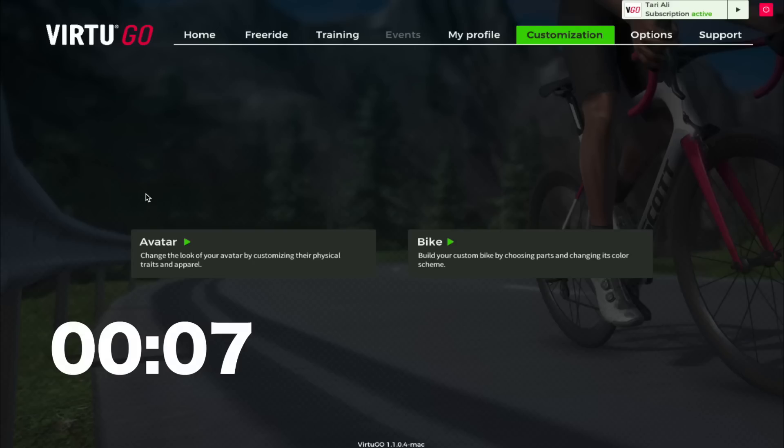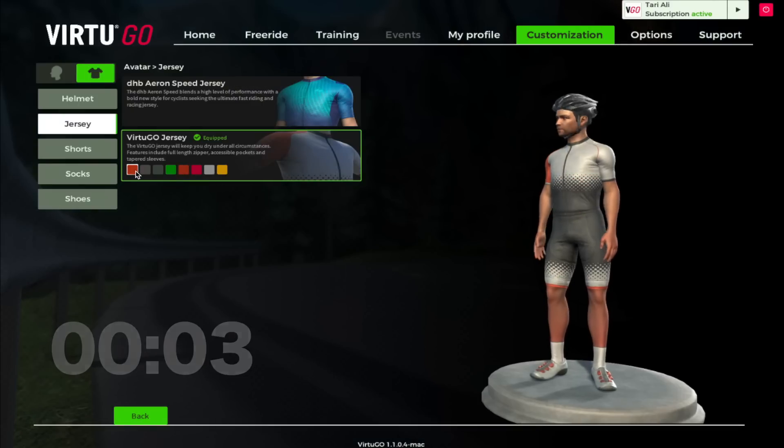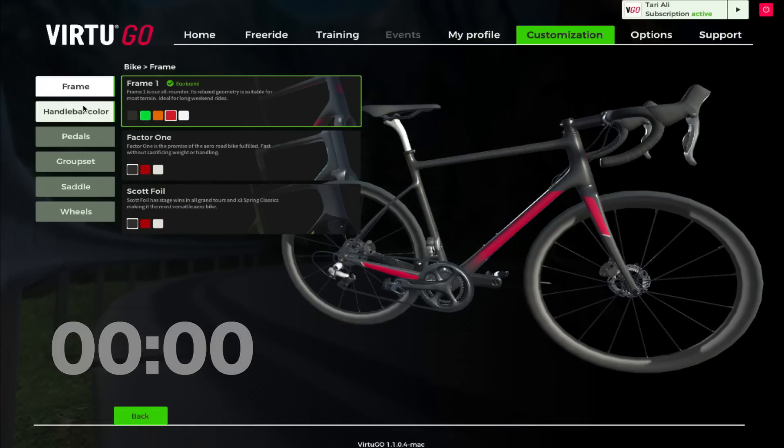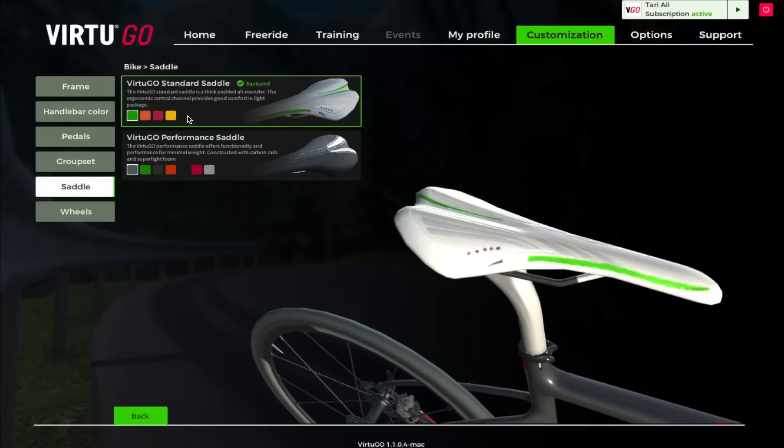You have the ability to customize your avatar with different skin tones, male or female, jersey color, and helmet. You can even customize your bike frame, frame color, handlebars, pedals, groupset, wheels, and even your saddle. So that's VirtuGO in a nutshell.